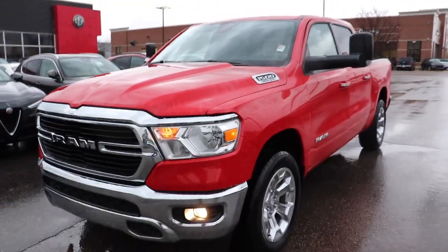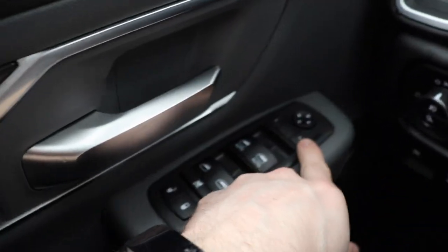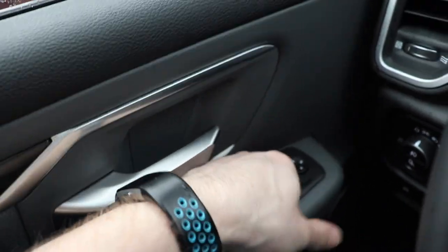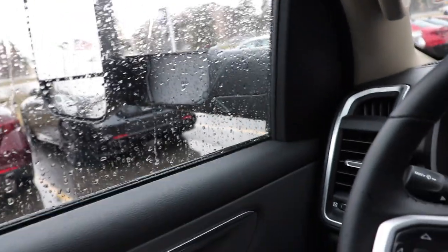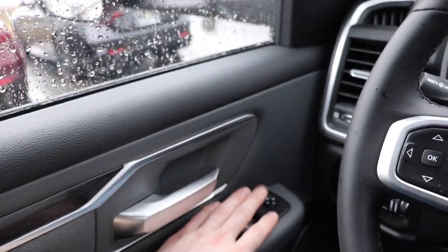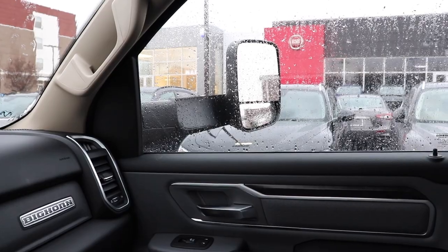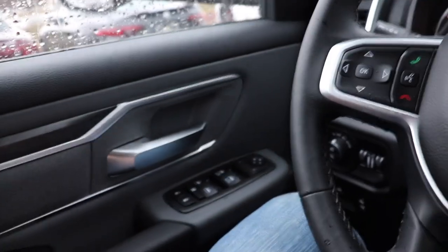Let's take a closer look at the interior. Starting out on the left-hand side you have all of your window control buttons as well as your adjustable mirror buttons. Something to note on the lower trim such as the Big Horn: the trailer mirror is a manual adjust — you don't have a button to adjust that in here.